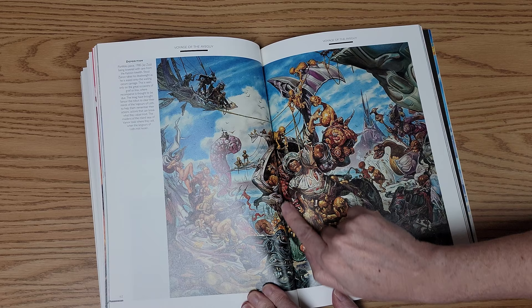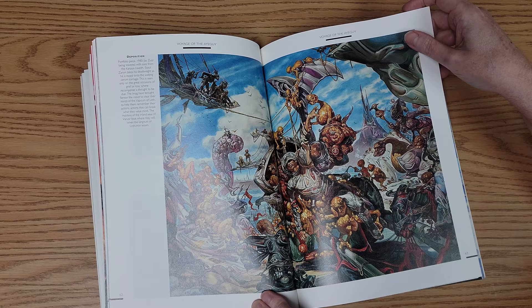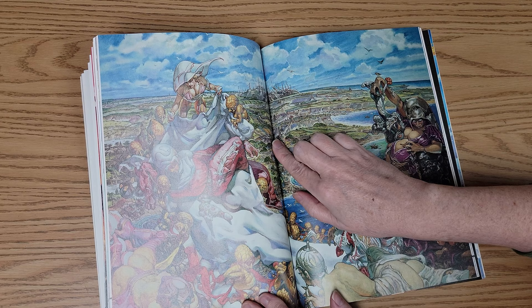This is a tough one in terms of putting it across the spine. You are cutting off a lot of the image, but there are so many little details in all of this that if you put it smaller you might not be able to see and appreciate all of those smaller aspects. I do understand the trade-off between having an image split in two like that and dealing with the repercussions of it.